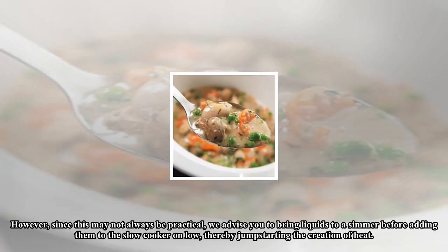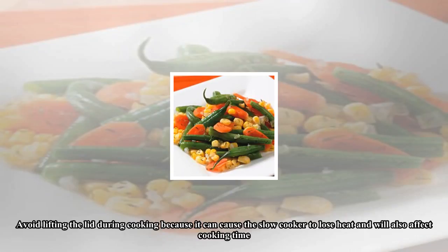Avoid lifting the lid during cooking, because it can cause the slow cooker to lose heat and will also affect cooking time. Do so only toward the end of cooking to check doneness.